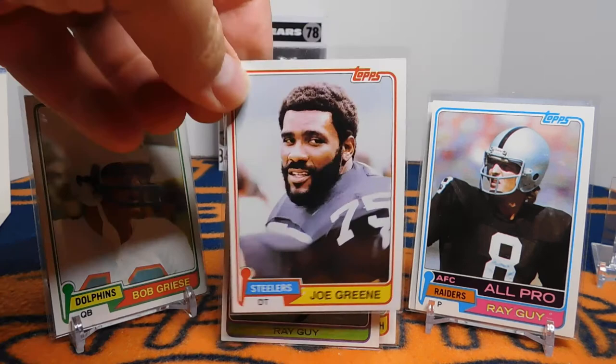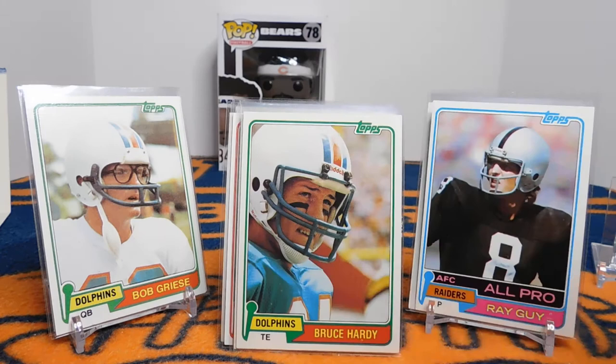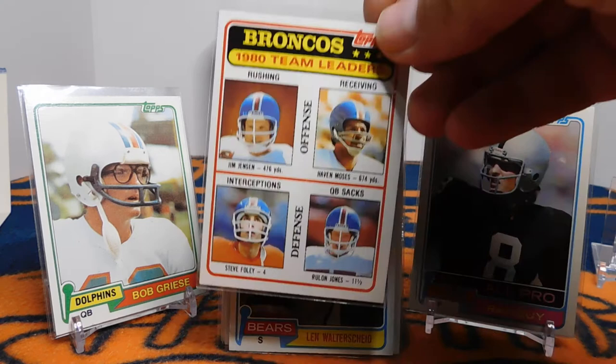Ray Guy, one of the great punters of all time. Mean Joe Green. Dan Dierdorf, who in my day was on Monday Night Football. The late Fred Dean. And then this card — Bruce Hardy. I like to include local players from my home state of Utah. Bruce Hardy was born in Murray, Utah, not far from where I grew up. He was a ninth-round pick out of Arizona State and had a 10-year career with the Dolphins. In 1974 at Bingham High in South Jordan, Utah, he appeared on the cover of Sports Illustrated, which is pretty cool. Then there's Len Watersheed, a Chicago Bear who played at Southern Utah University. He ended up making it into the pros, which is pretty great.